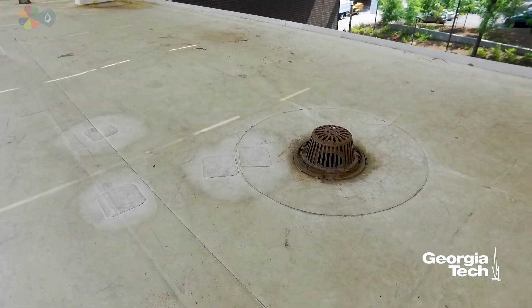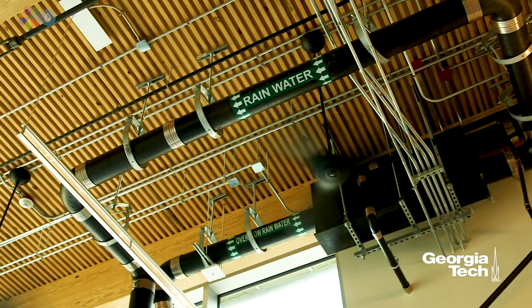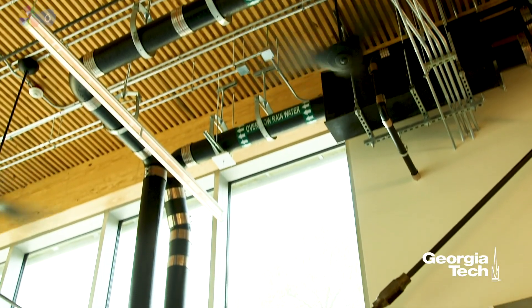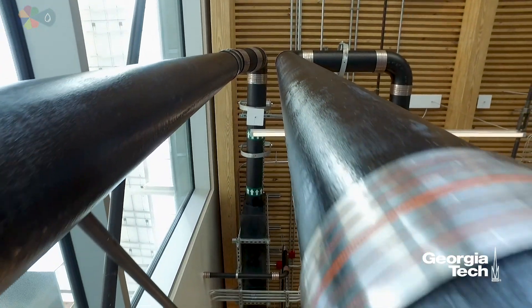After the water goes through the rooftop drains, it goes through the first flush filter system, and that's where all the big debris, sediment, and things like that are removed and then directed down to the cistern through these pipes.